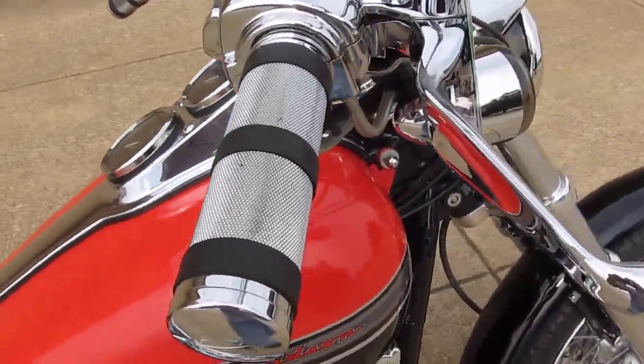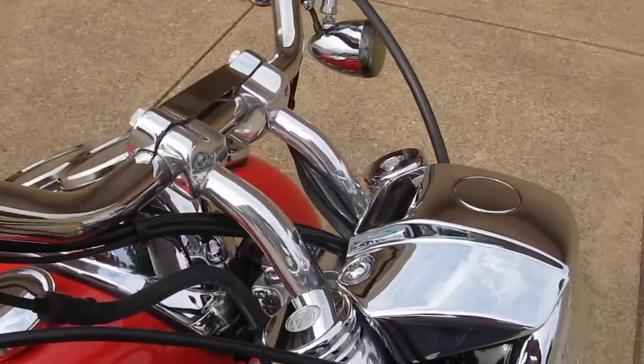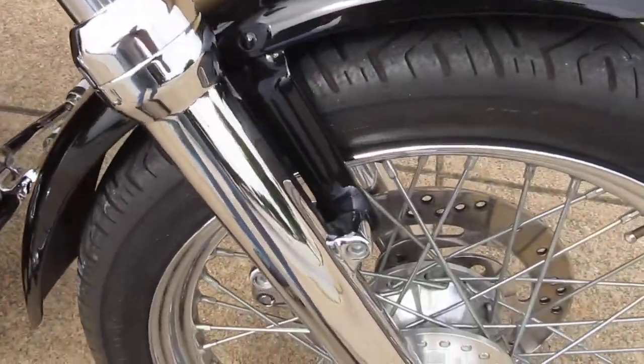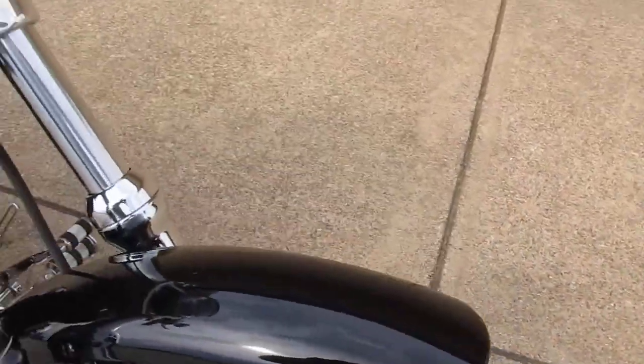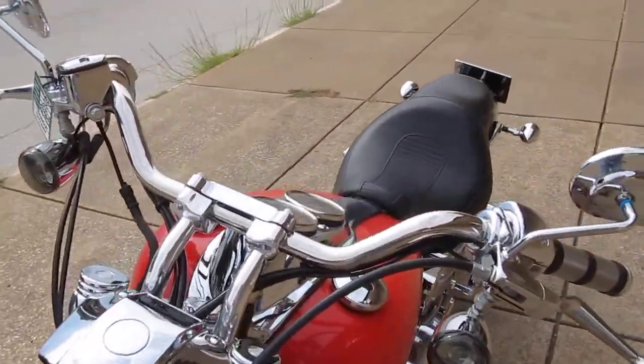The grips, the chrome levers, the chrome switch housings, everything on the front end here with the chrome lowers, chrome lug nut or axle covers. Very nice bike, limited edition FXD Lowrider.